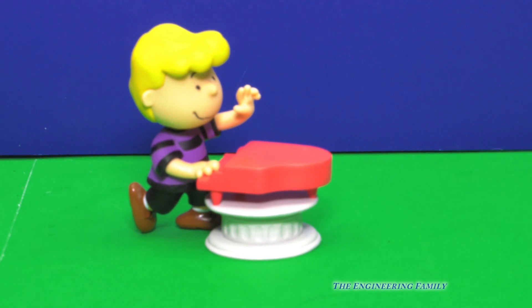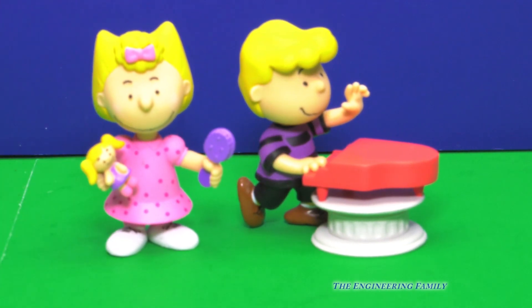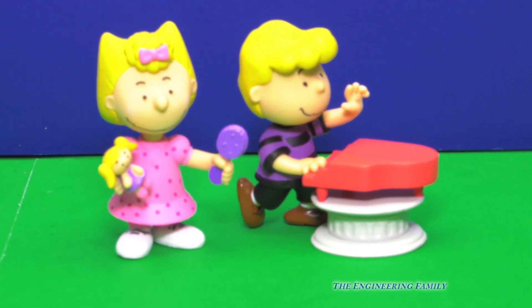Let's see who else we have. We've got Schroeder, and we've got Charlie Brown's little sister named Sally. She's got her little doll, and she's got a comb, she's got a ribbon in her hair, and she's wearing a pretty pink dress. I wonder if Schroeder would play a song for Sally. Maybe he will, maybe he won't. That's okay.